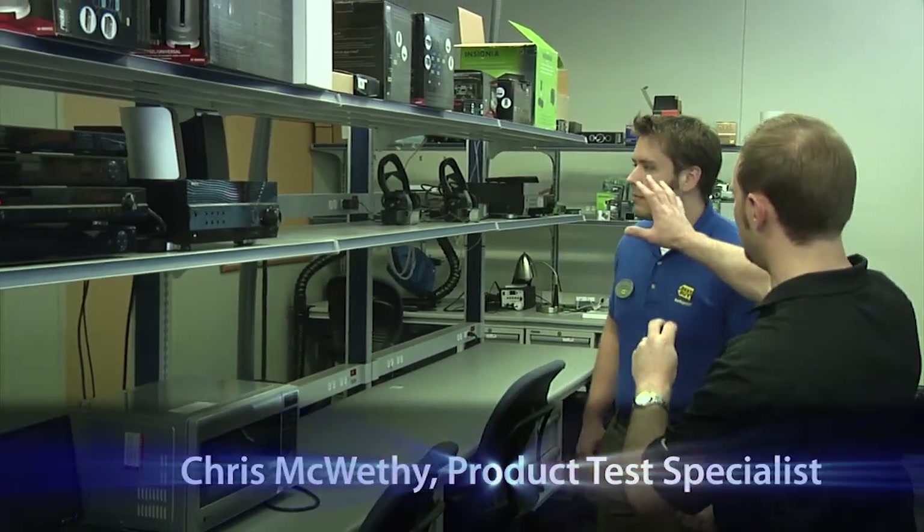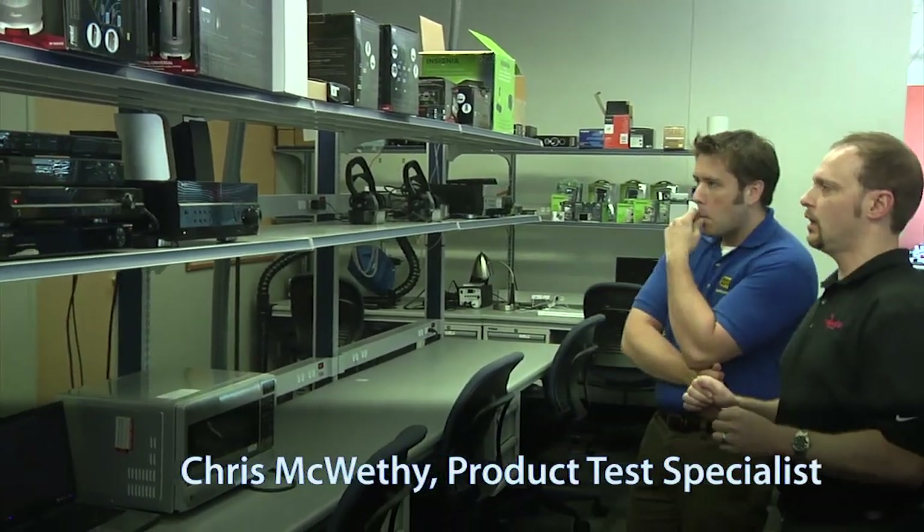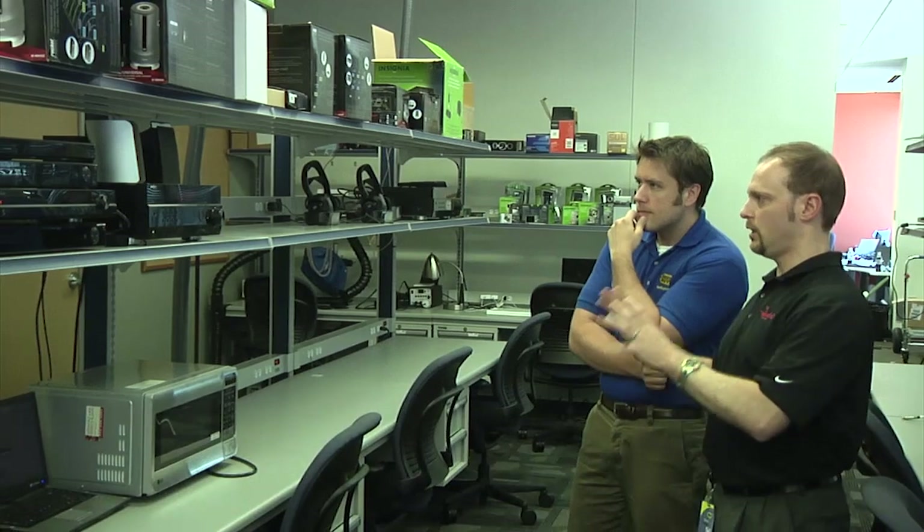I'll give you a general rundown of what's in the lab. We do a little bit of user interface and connectivity testing out here for our receivers. Why do you have a microwave here? Because we get hungry. No, a microwave is actually an excellent source of interference. If you have wireless devices — Wi-Fi, Bluetooth, whatever — most likely microwaves are unshielded. They throw out a lot of noise and cause a lot of interference on your wireless devices.